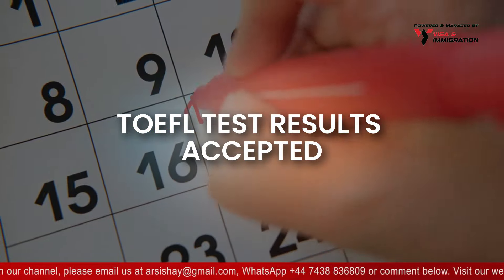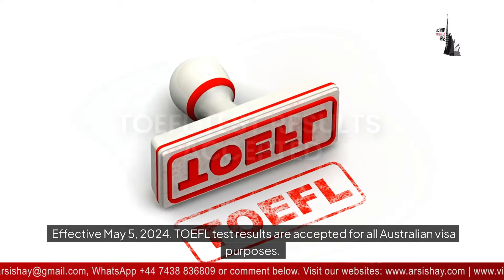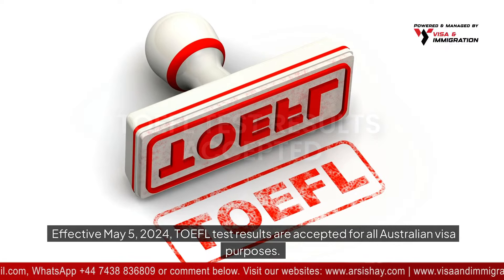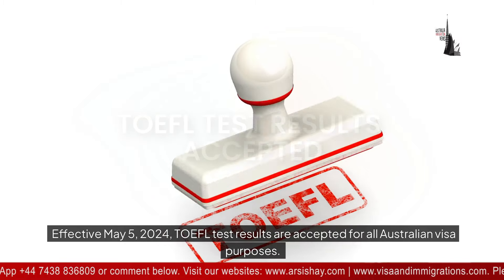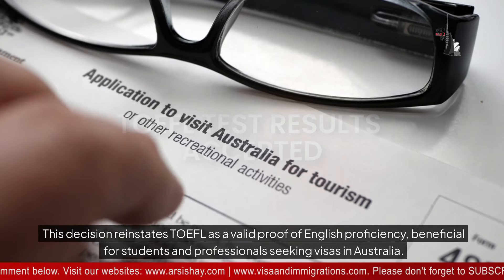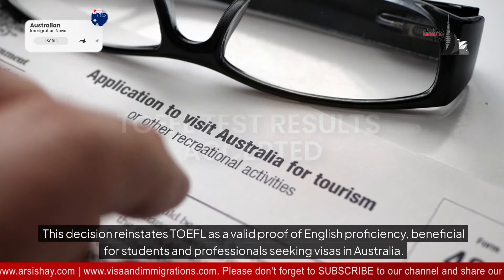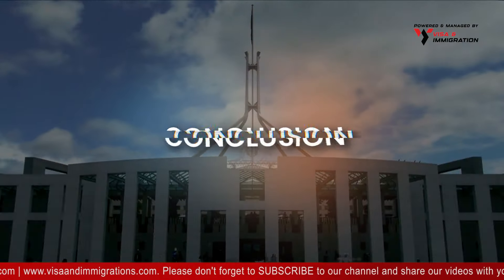TOEFL test results accepted. Effective May 5th, 2024, TOEFL test results are accepted for all Australian visa purposes. This decision reinstates TOEFL as a valid proof of English proficiency, beneficial for students and professionals seeking visas in Australia.